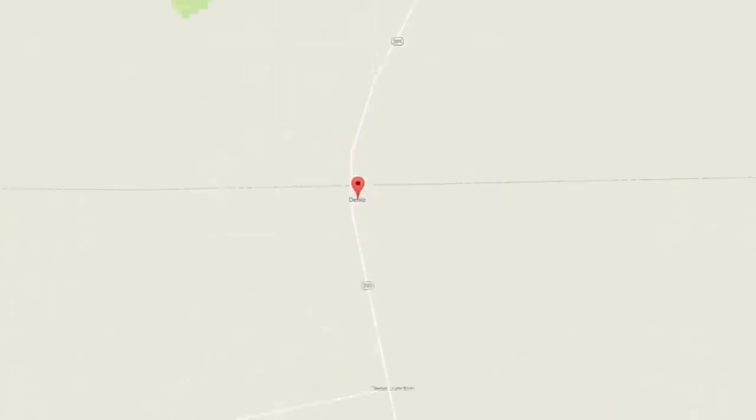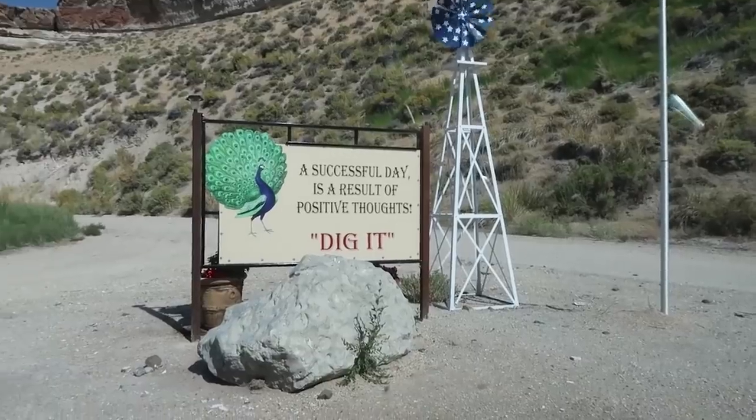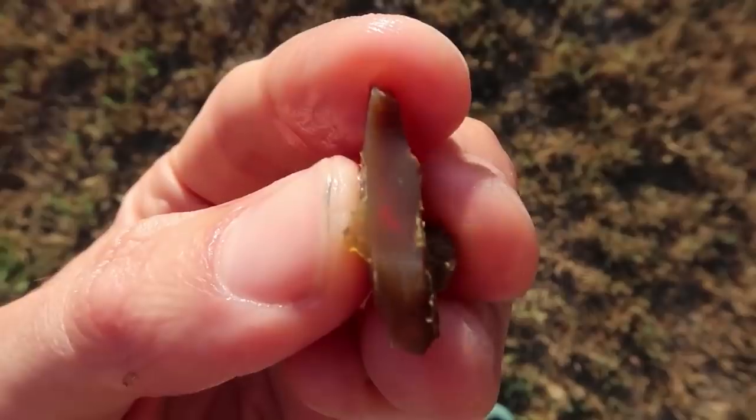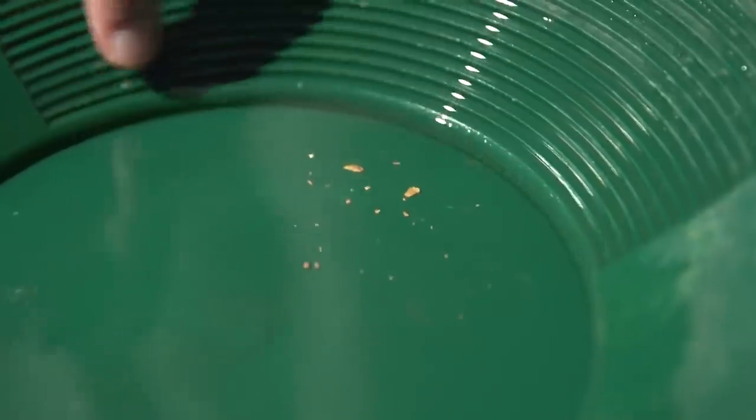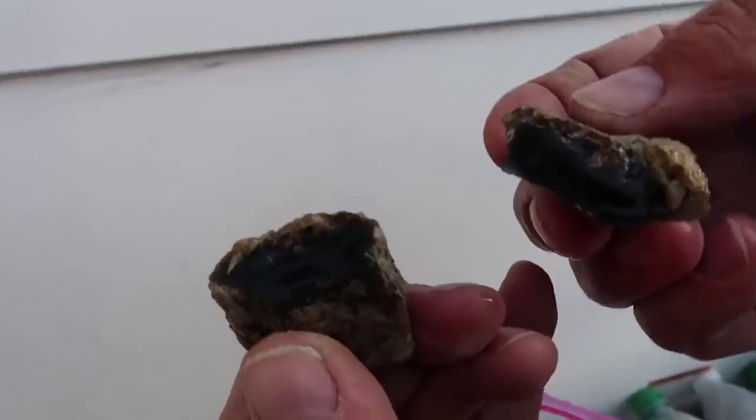About two years ago, I went up to Nevada to go opal mining at the Royal Peacock Opal Mine, and I absolutely loved it. I think there is something just really awesome about mining specifically opal, and I think that it's because unlike diamonds or gold, each opal is totally unique.